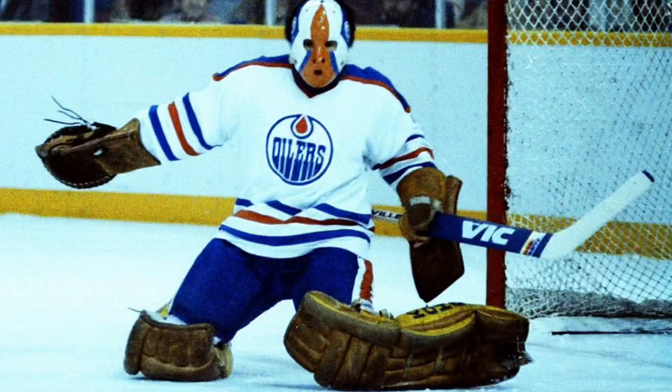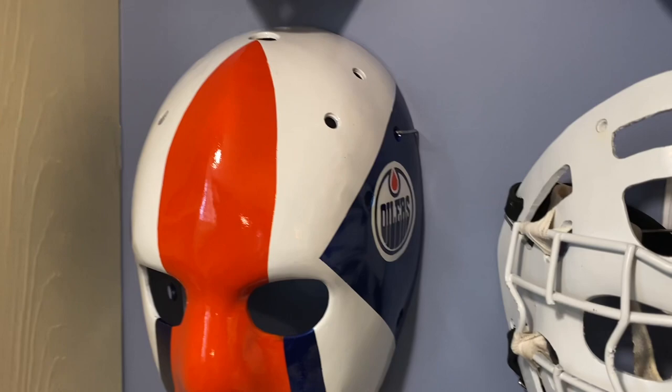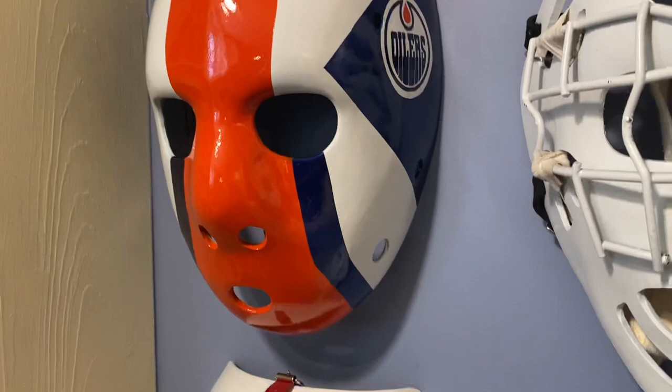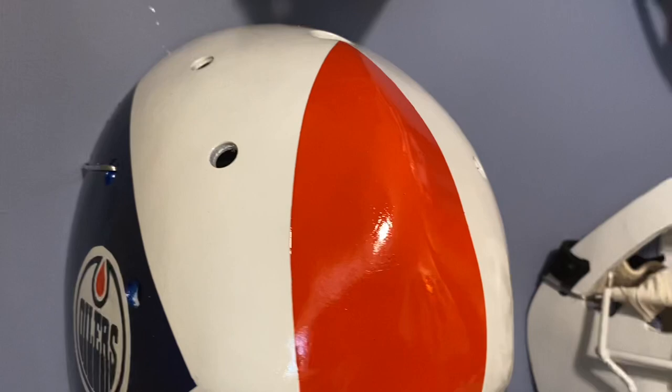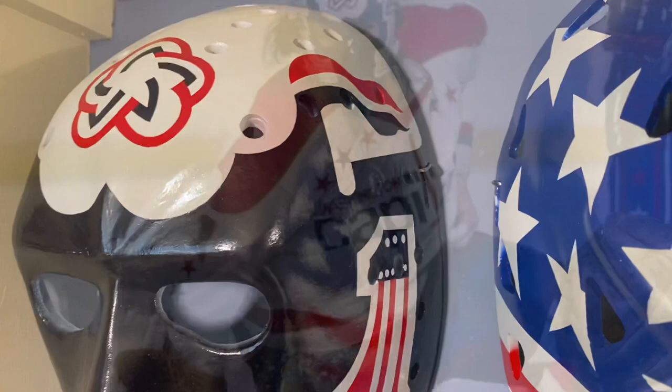Above Jimmy is an early Grant Fuhr Edmonton Oilers replica mask — this would have been very early in his career with the Edmonton Oilers. Full face, round mouth. Grant Fuhr, Edmonton Oilers.